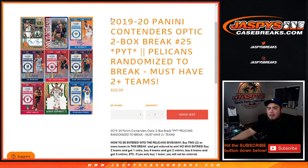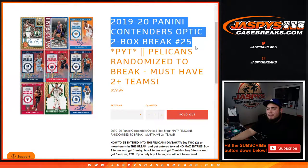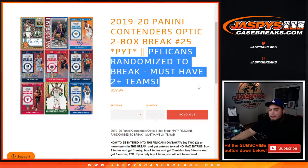What's up everybody, Jason here from jazbeescasebreaks.com. We just sold out 19-20 Panini Contenders Optic two-box break, pick-teens number 25. These are the last two boxes of the case. If we do have more I'll post it up, and with 26 being a fresh case you have a chance to win the Pelicans if you buy two or more teams.